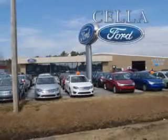Enjoy the drive and have peace of mind in this 2013 Chevrolet Equinox. See us at Cella Ford today. Cella Ford, creating customers for life.